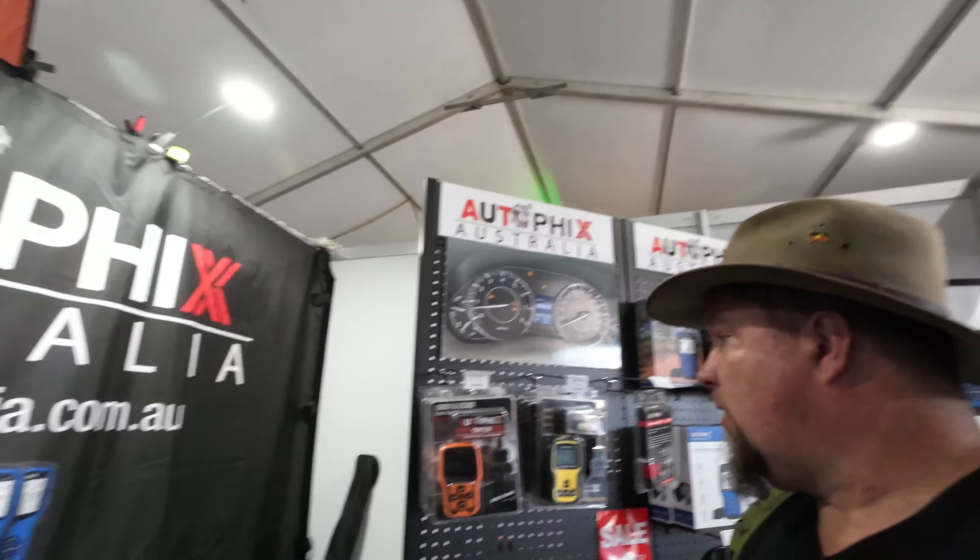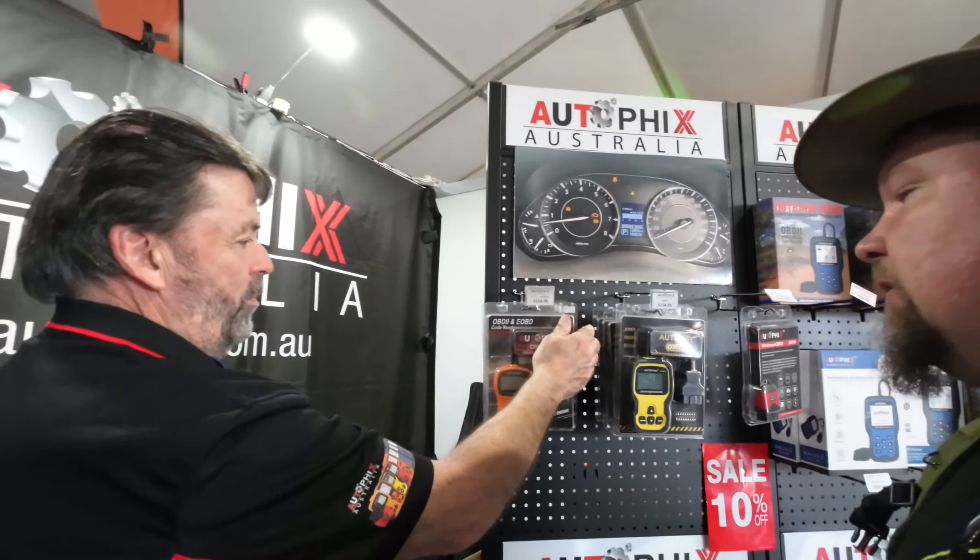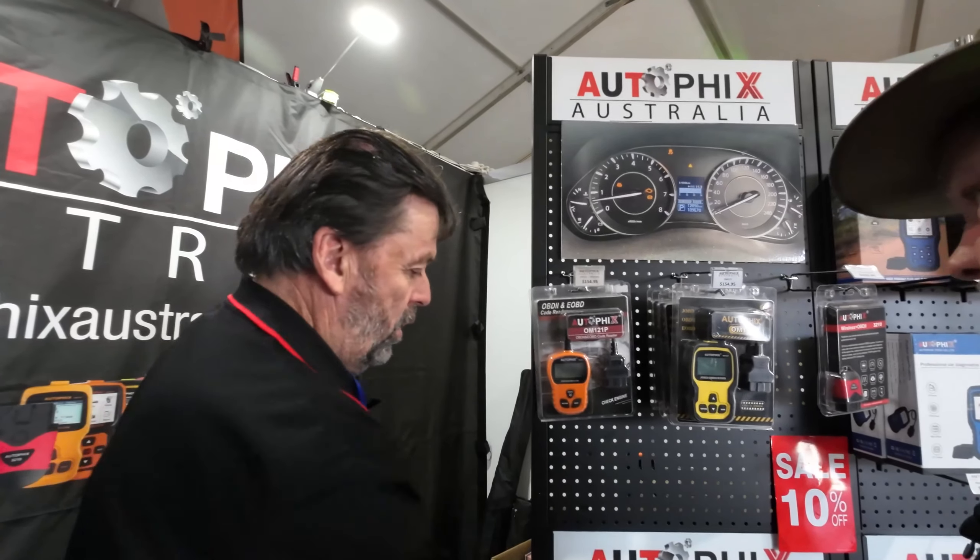Trev does a little product called Autofix. So tell the viewers quickly mate, what are they? We sell OBD2 scanners — it's a piece of recovery gear, emergency gear. If you get an engine light or a limp mode, these give you the ability of actually diagnosing your vehicle, seeing what's wrong with your vehicle. Hundreds of people each year end up on a tow truck because they've got an engine light and weren't sure what it was. It could have been a MAP sensor or an O2 sensor, something simple. This will actually tell you what the problem is.